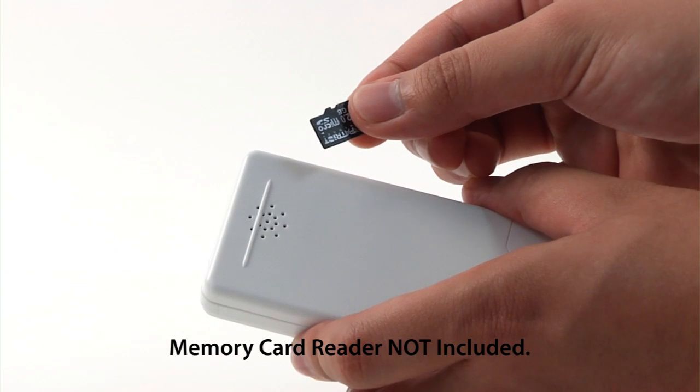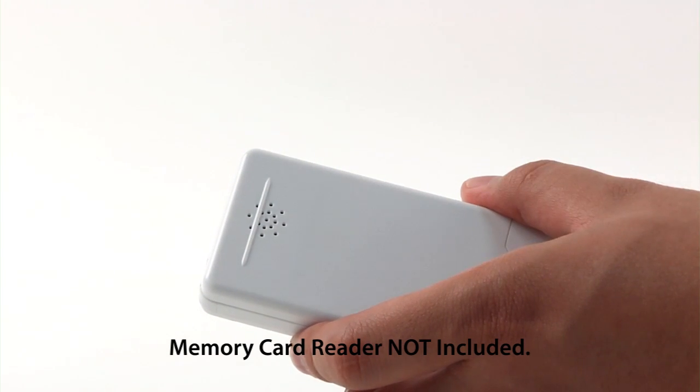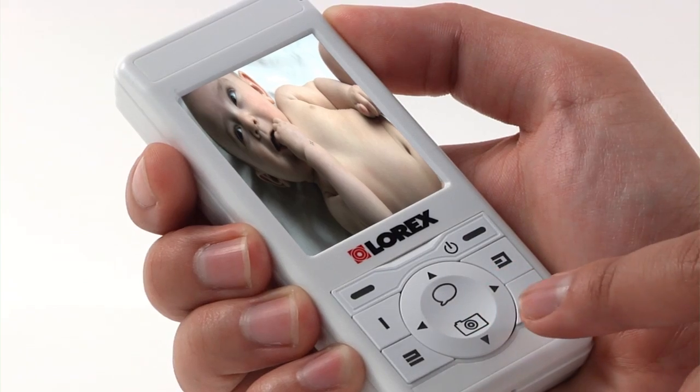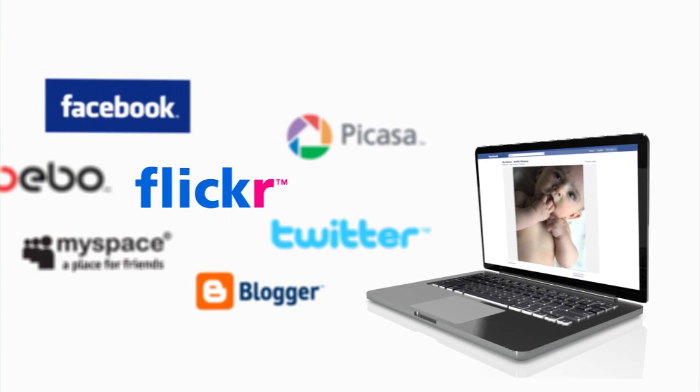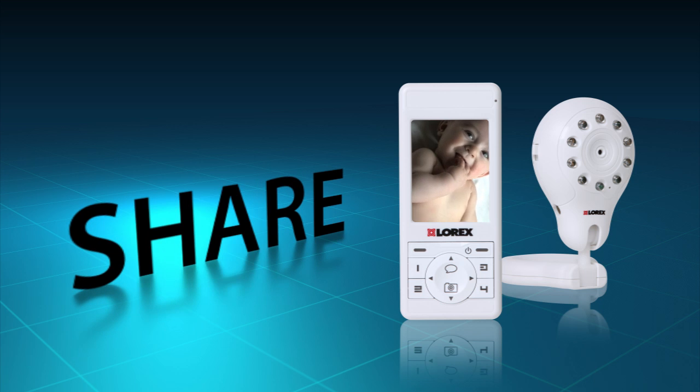Photos are stored in the included microSD memory card. View the snapshots on the handheld monitor or transfer them to your computer for sharing through emails or social networking sites. It's just that easy — snap, store, and share.